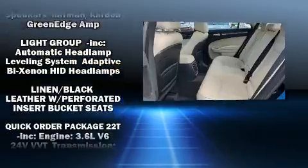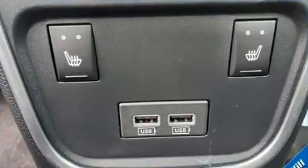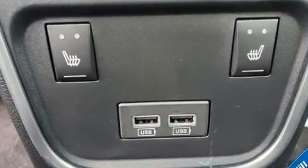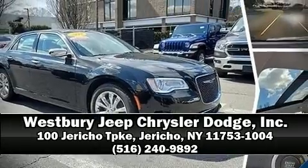A Carfax history report provides you peace of mind by detailing information related to past owners and service records. Our sales reps are knowledgeable and professional. Come on in and take a test drive.